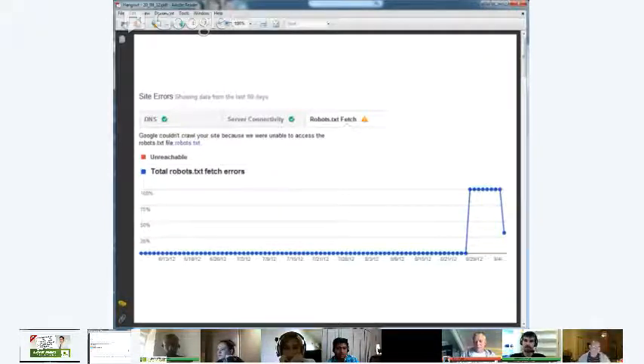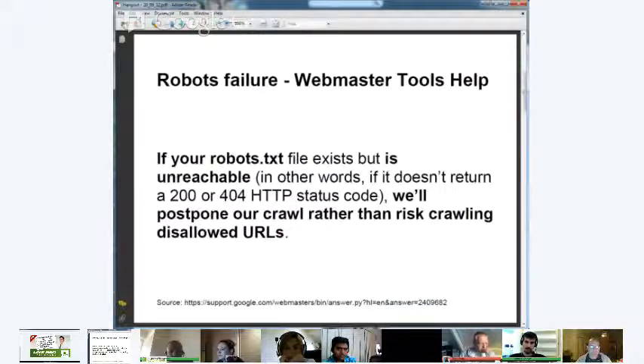I have no idea how we missed it. Of course, the first thing we did was check whether the robots file was there and accessible — no problems at all, which was really strange. We clicked on the link in Google Webmaster Tools and it took us to help documents stating that if your robots.txt file exists but is unreachable, Google will postpone its crawl rather than risk crawling disallowed URLs. This explained why the website wasn't ranking anymore, but not the how.